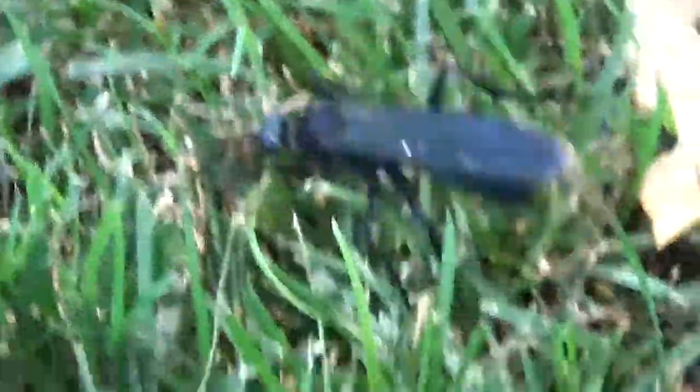I haven't seen one in a long, long time. There you have it — more Arizona insect wildlife.